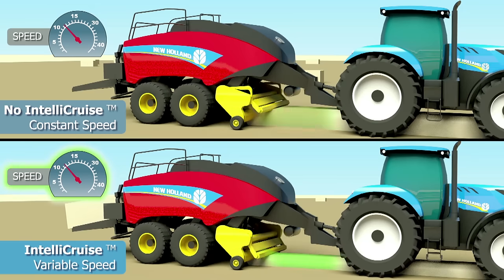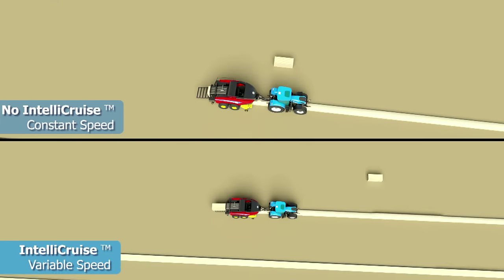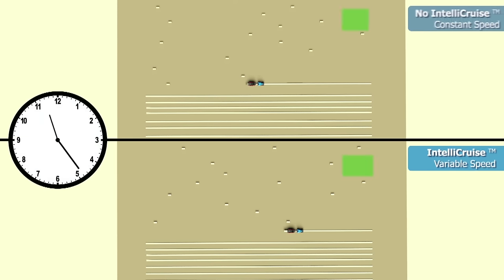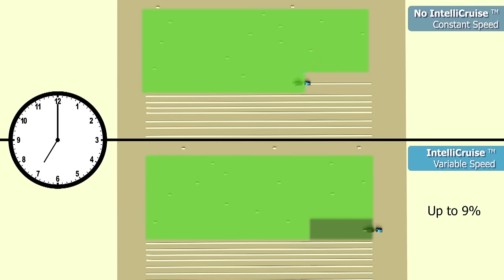IntelliCruz can react to windrow variations faster than human operators. This also helps reduce extreme workloads on important components and will aid in longer machine life. With the fast-acting variable speed adjustment of IntelliCruz, the Big Baler can produce up to nine percent more tons per hour than traditional operation.